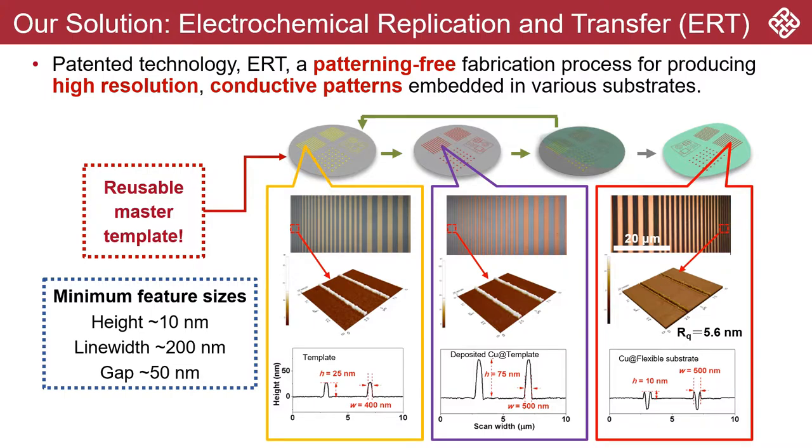Here, we developed a patented technology called electrochemical replication and transfer, ERT in short, to fabricate high-resolution conductive patterns that are embedded in flexible substrates. The key of our technology is to transfer conductive materials such as metal from a reusable template to our targeted flexible substrates. The entire fabrication process can be carried out under ambient conditions in a scalable manner.